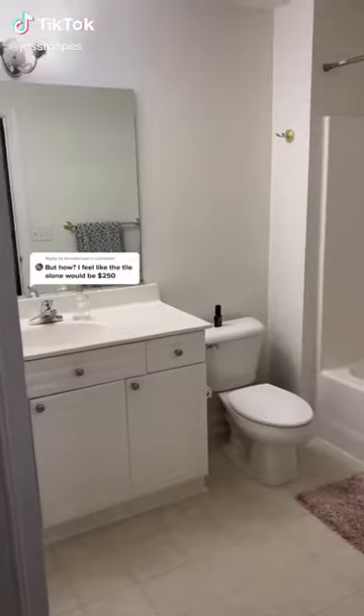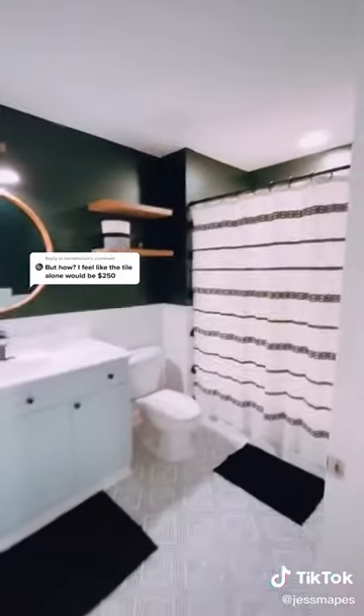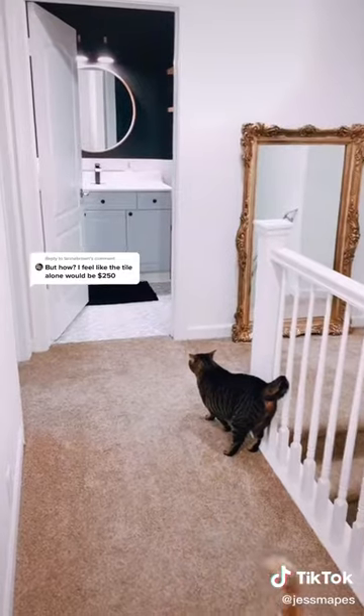Hello everyone. It has come to my attention that everyone wants a breakdown of how I got my bathroom from this to this for so cheap. I do have a playlist showing step by step, but I'm going to put everything together in this one video.